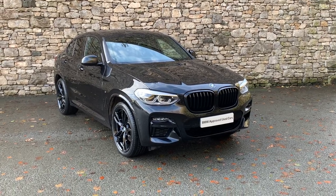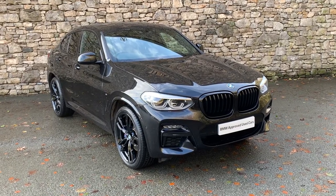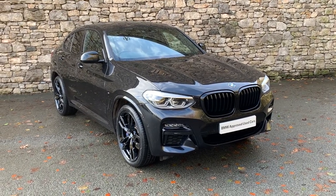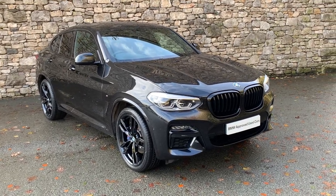Hello from Lloyd BMW Southlakes. Today we have this BMW X4 M40i. It's a 2020 car, registered in February, which puts it on a 69 plate. It's covered just less than 13,000 miles.